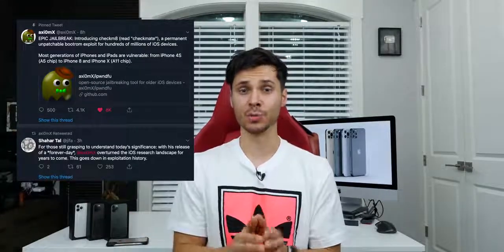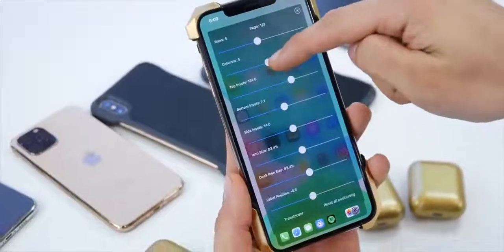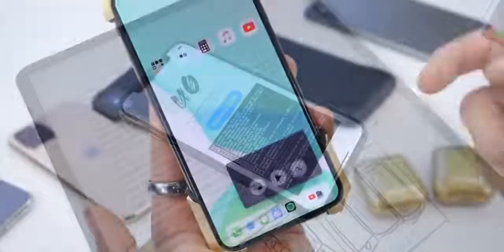By far the craziest news in the jailbreak world: a boot ROM exploit has been achieved on devices from the Apple A5 — so the 4S — up to the iPhone X, meaning these devices will have a jailbreak for life. A boot ROM exploit is not patchable by software; it's a flaw in the actual hardware. This was found by Axiom X. Apple cannot fix this and they're not going to take in every iPhone to replace. For people that love a jailbreak, you will be jailbreakable for life. For people that are afraid, you need physical access to the device to put it into DFU mode — that's not a threat you can receive over the internet, although it does make a police officer's job easier if they have your device in hand.